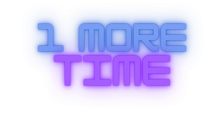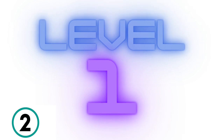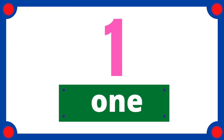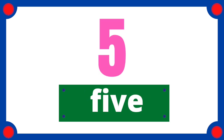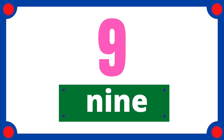Don't give up. Last round. Come on, get ready. 3, 2, 1. 1, 2, 3, 4, 5, 6, 7, 8, 9, 10.